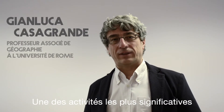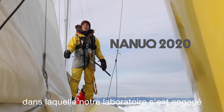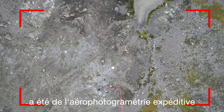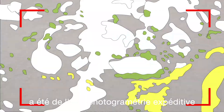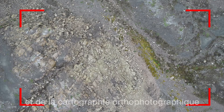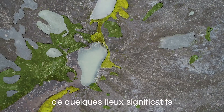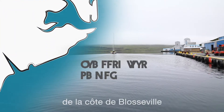One of the most relevant activities that our laboratory was involved in during Nanook 2020 was expeditive aero-photogrammetry and ortho-photographic mapping of some relevant sites of the Blossesville coast.